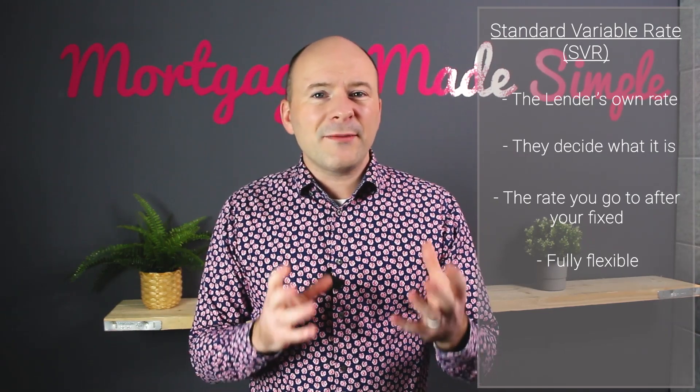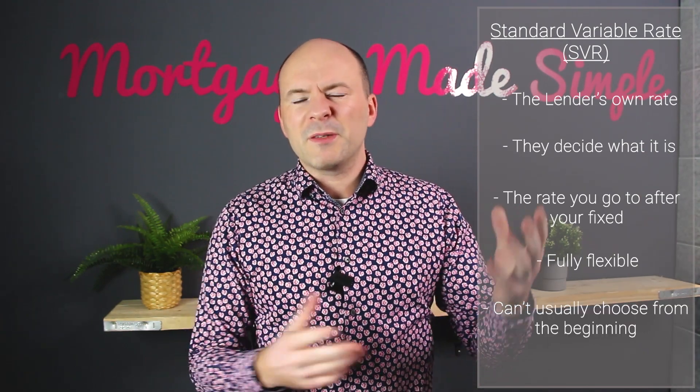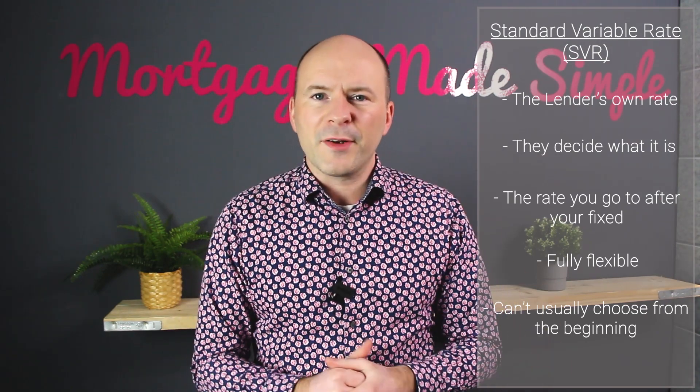Most lenders don't tend to offer their standard variable rate at the start. In most cases, you can't just choose your standard variable rate from the very beginning.